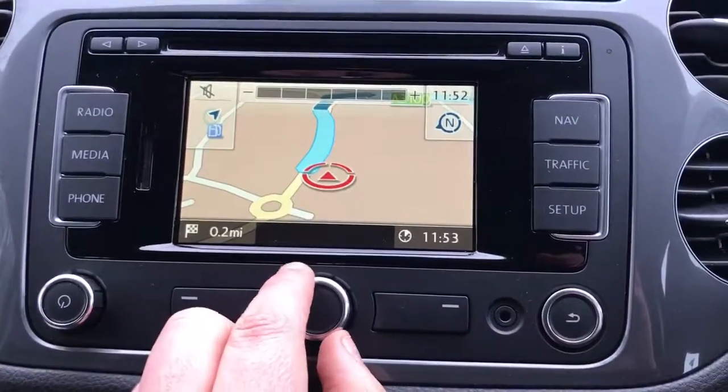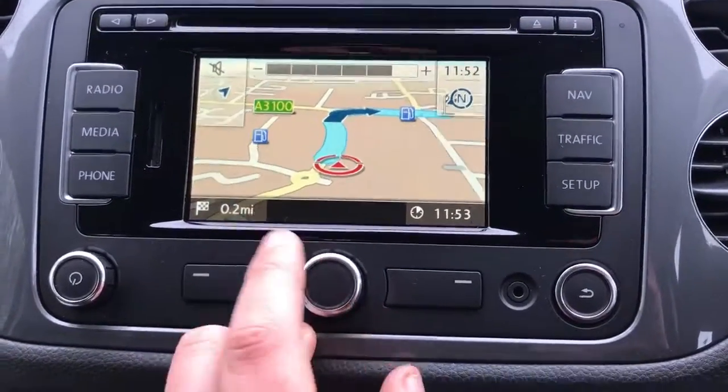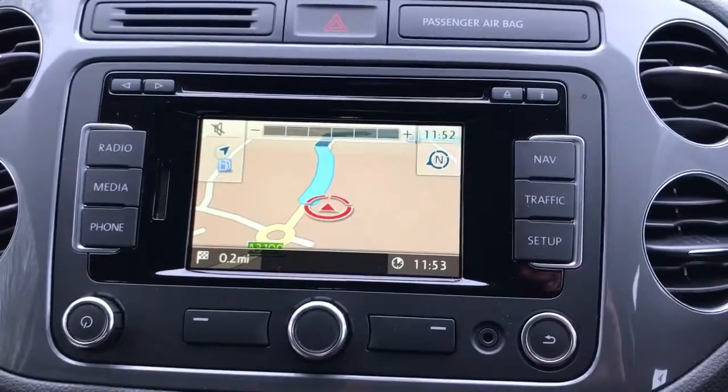You can zoom out from the map should you wish to. It will automatically do this anyway — so if you're at speed on a motorway it will zoom out, and as you enter a town it will zoom in. But you can also do that manually if you'd like.